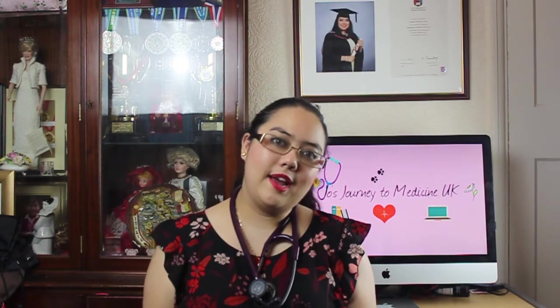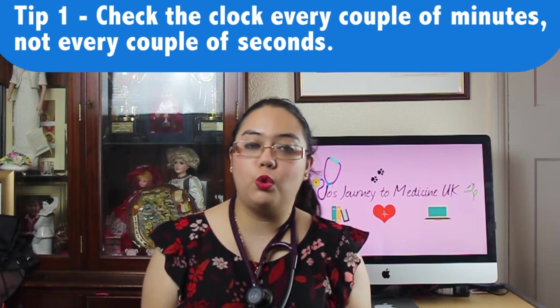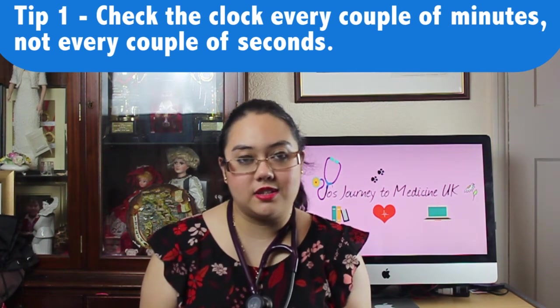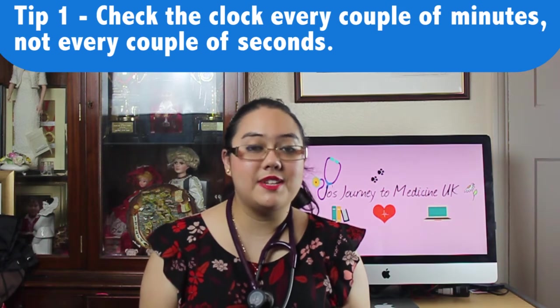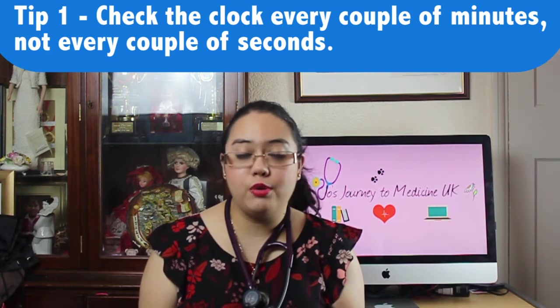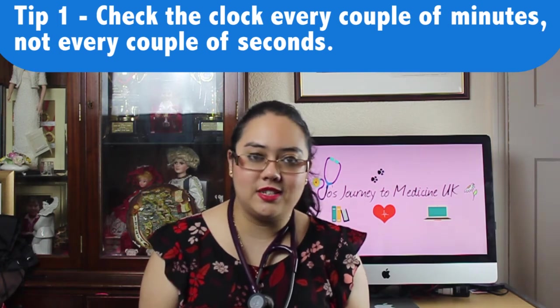Given that I took the BMAT a couple of years ago, here are some top tips for when taking the test. Firstly, don't waste time checking your watch or clock every 30 seconds. Instead, check the clock every three minutes and check that you've answered five or six questions. This is particularly important for section B, the science and math section, where it is extremely time pressured — you need to keep an eye on the clock but you don't want to be wasting time.